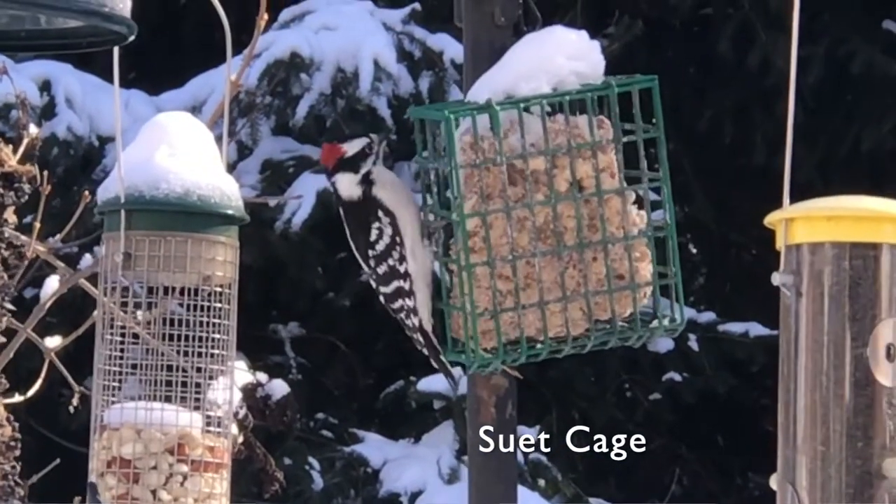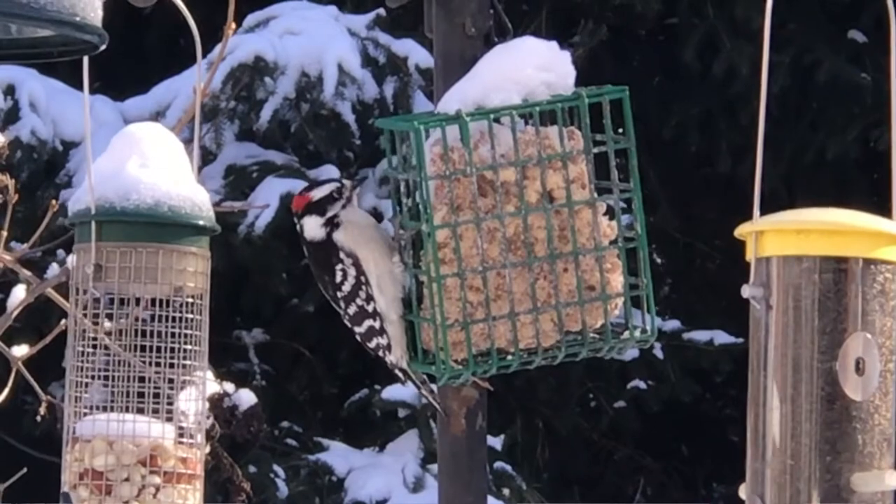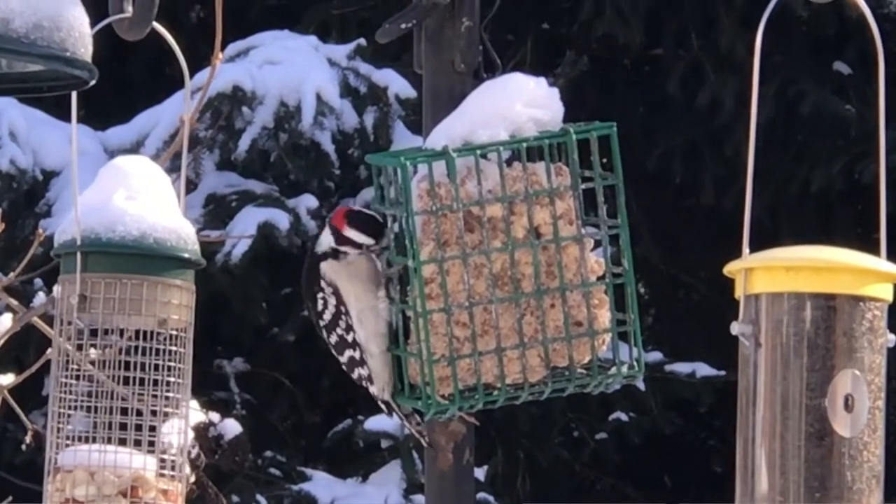This is a suet cage and it contains suet, which is a big attractant to woodpeckers and nuthatches. So choose the bird feeder that's best for you. Enjoy the birds and thanks for watching.